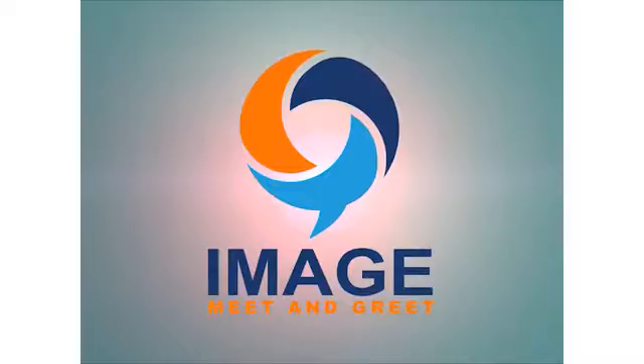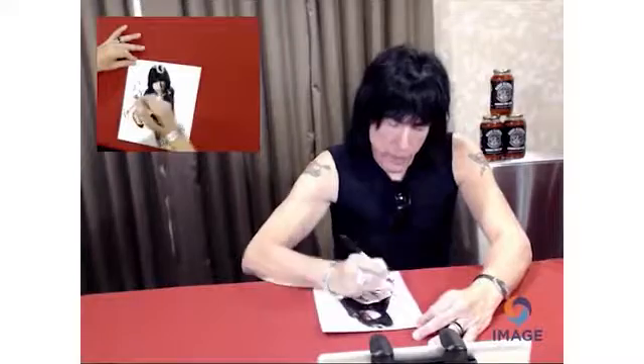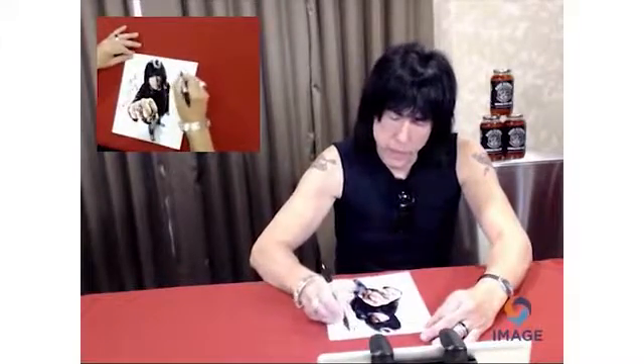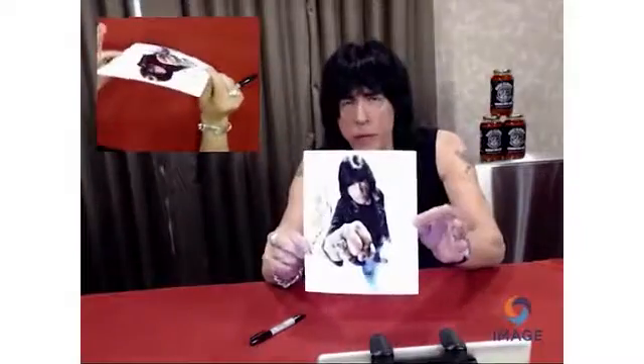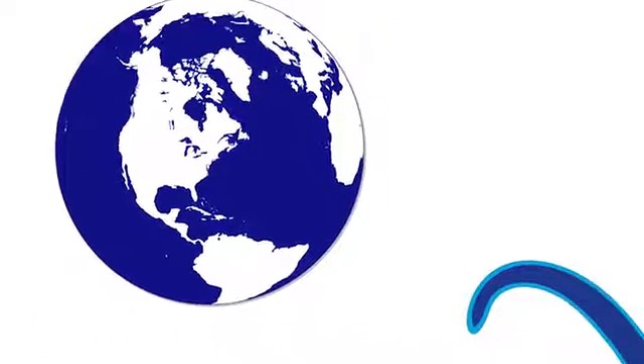While the next item is being recorded, the system captures the unique video segment. The system then emails the video file directly to the customer.